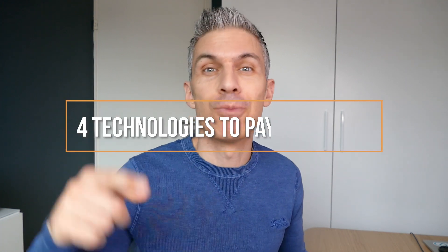Hey, Juan here. Let's talk about four technologies that you should be paying attention to as a product manager in 2023.